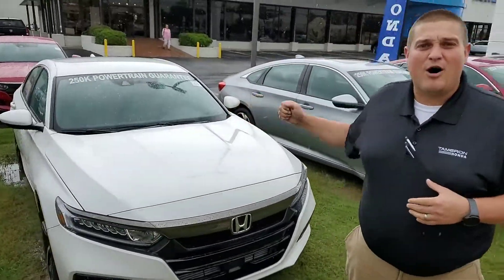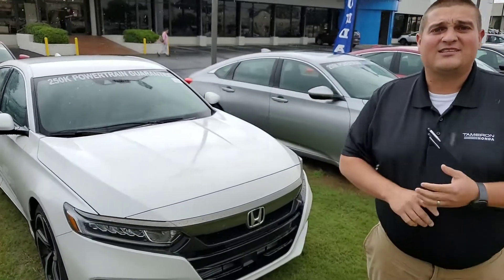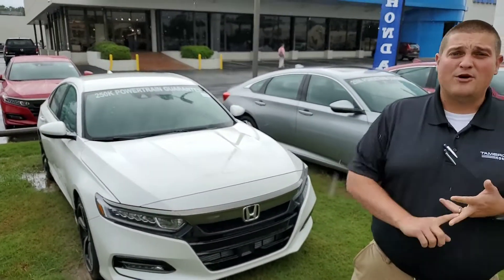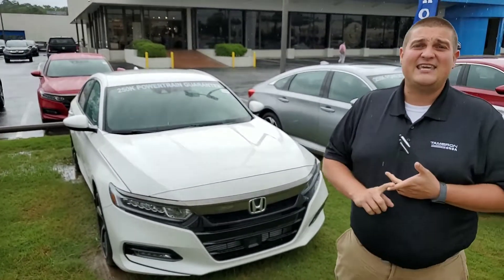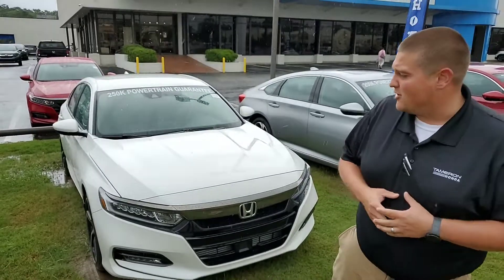Some things that are going to come on this Sport — you're going to have your full Honda Sensing Suite. It's going to have your collision mitigation braking, adaptive cruise control, road departure mitigation, and lane keep assist — all those things that will help keep you and your family safe while you're on the road.